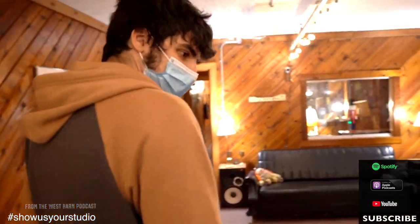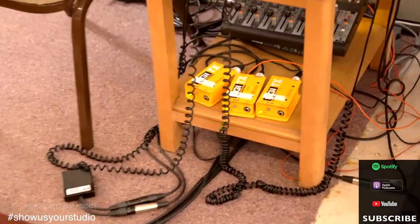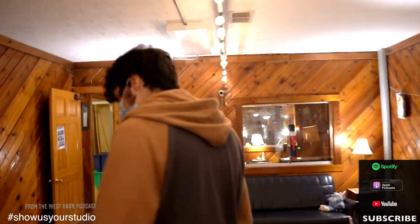One more thing while we're here — we've got these Radial SGI boxes here, which are awesome. They're pass-throughs for the guitar players. Anyone who has an amp, they can just plug into it here, and then it'll convert over to their amp in an isolation booth. That way, everyone can still be in here, but we get the isolation we need.